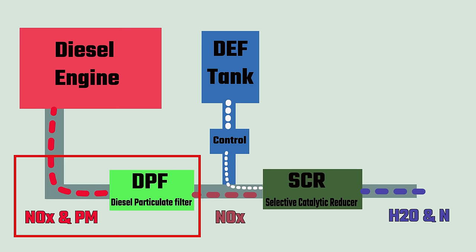The other component of the modern diesel exhaust system is the DPF, diesel particulate filter, which reduces the amount of black soot that comes out.